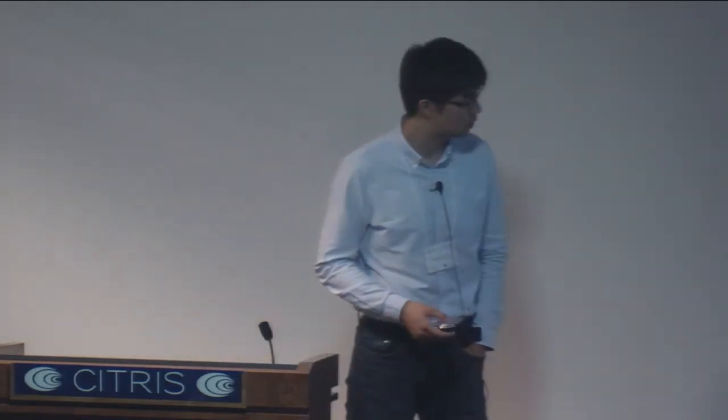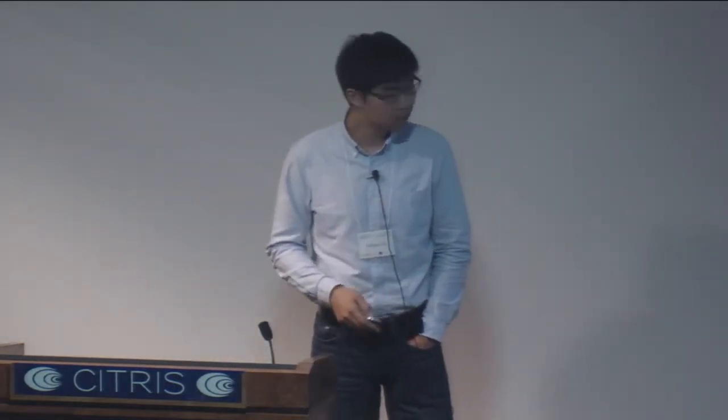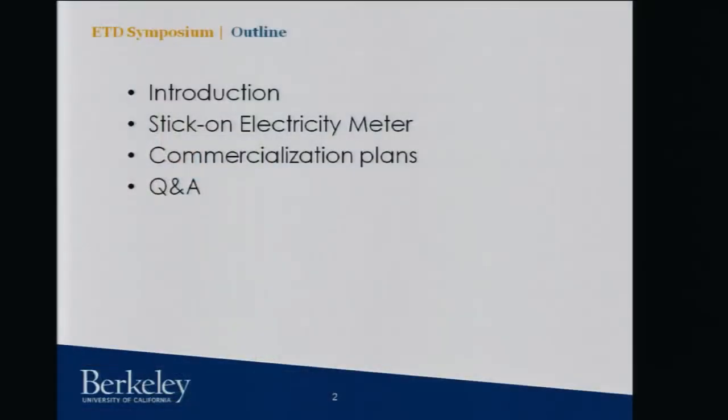I have the privilege to work with Professor Paul Wright and Professor Richard White on this project. The outline of this talk: I'm going to give you some introduction, talk specifically about this technology we call stick-on electricity meters, discuss commercializing plans, and hopefully we'll have some time for questions and answers.